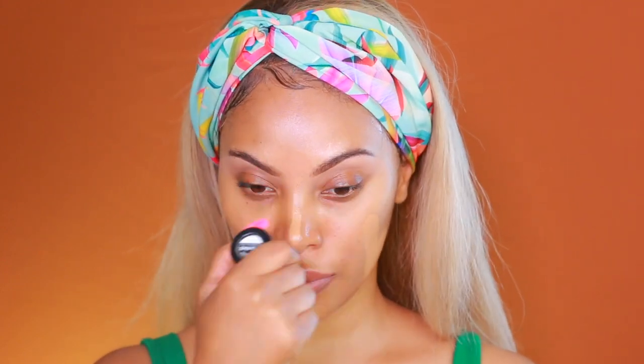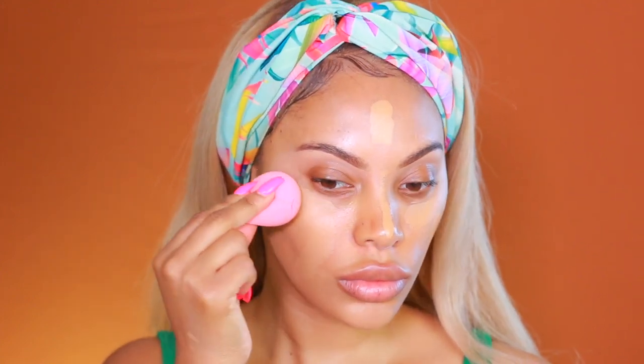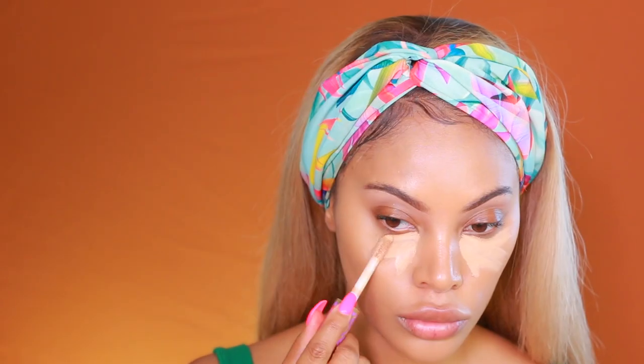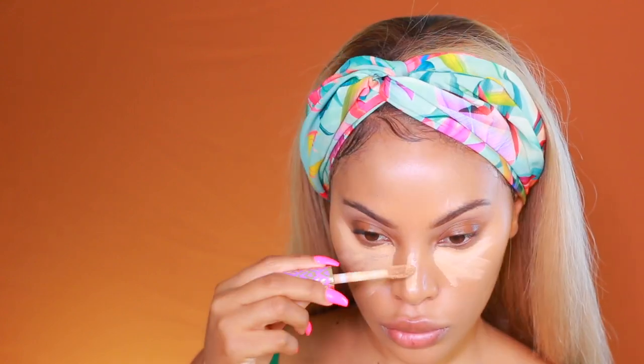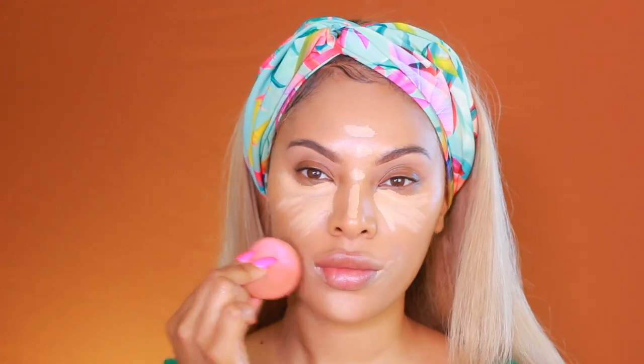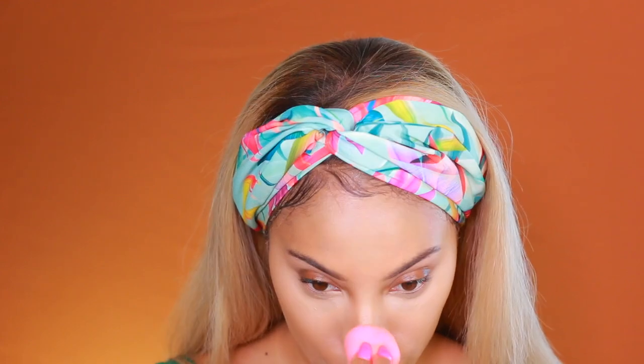Let's get started. I'm going to apply some foundation all over my face, then go in with my damp beauty blender sponge to blend that in. I do have a foundation and highlight contour video that's more detailed — I'm pretty much doing the same thing so I'm speeding up this process a little. Now for highlighting, I'm using a concealer about a shade or two lighter than my skin tone, applying that under my eyes to hide my eye bags, then down my nose and the center of my forehead.